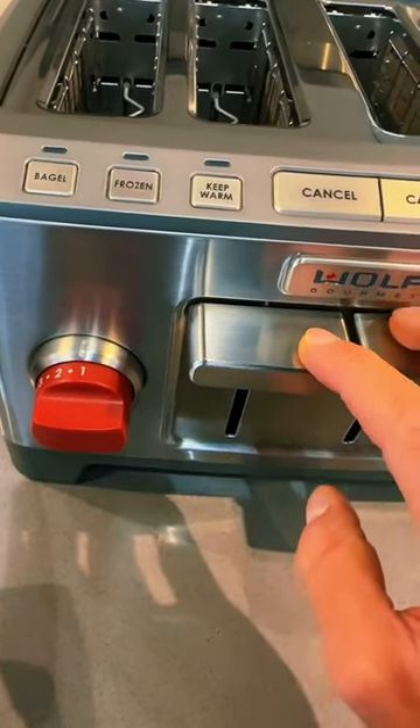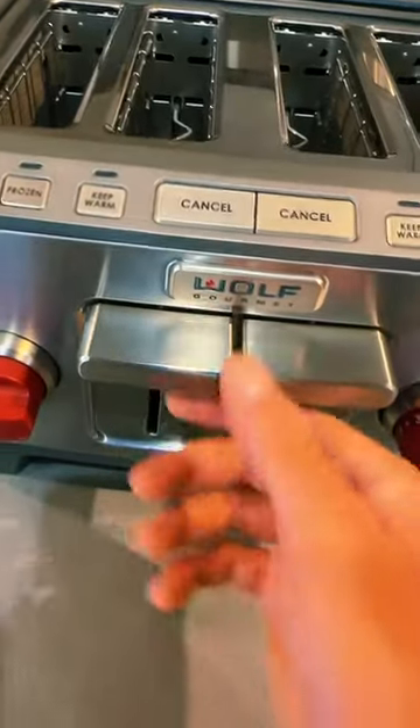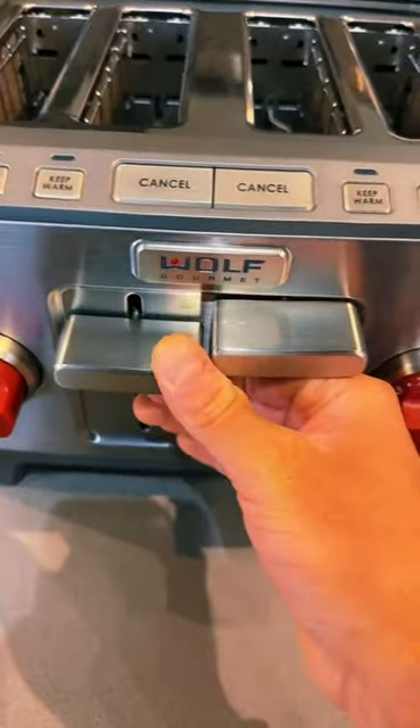Advanced toasting technology — more on that in a moment. But essentially, if you want a restaurant grade, commercial grade toaster oven in your home, then this is it.